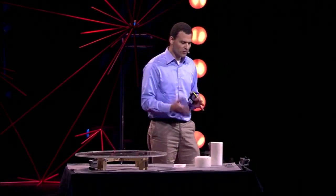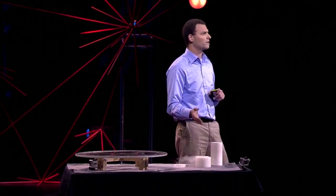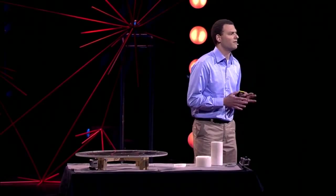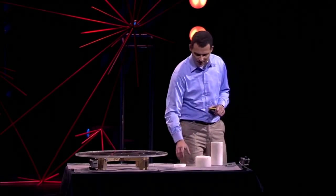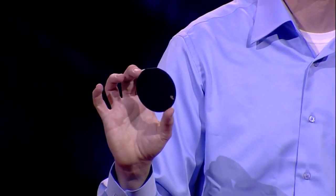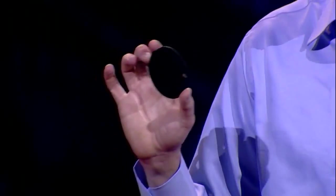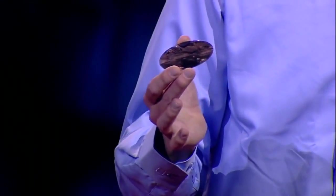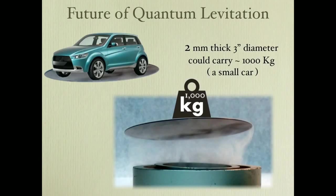But what is the future of quantum levitation and quantum locking? Let me answer this by giving you an example. Imagine you would have a disk similar to the one I have here in my hand — three inch diameter — with a single difference: the superconducting layer, instead of being half a micron thin, being two millimeter thin. This two millimeter thin superconducting layer could hold 1,000 kilograms — a small car.